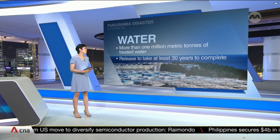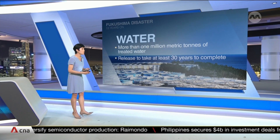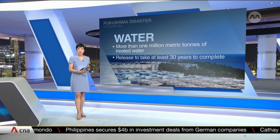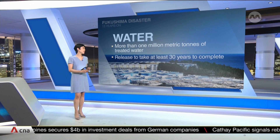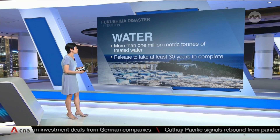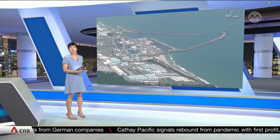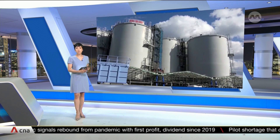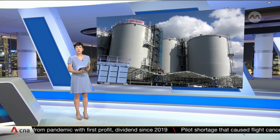More than one million metric tons of treated radioactive wastewater used to cool the damaged reactors are being released into the Pacific in a process that will take at least 30 years. The operation started about half a year ago, and so far four batches, each totalling 7,800 metric tons, have been released.